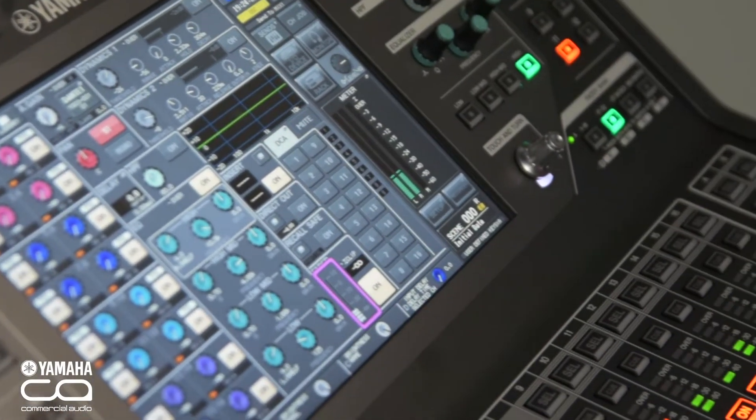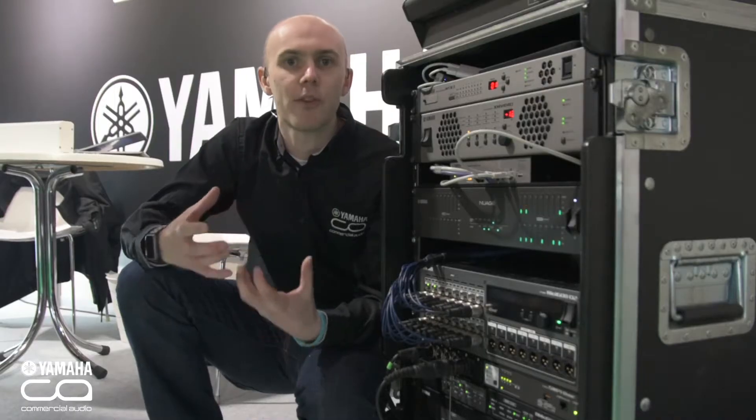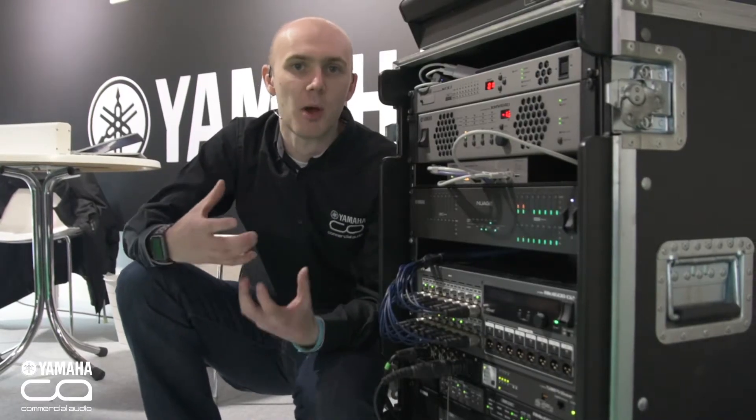The new Rio D2 is compatible with all of our consoles, existing stage boxes, and any other Dante-enabled products. For more information, check the Leisure Tech website or the Yamaha Commercial Audio website.